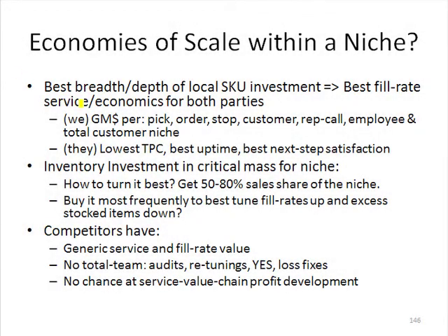In this slide, I want to summarize some of the economies of scale that we can get within a niche. When I say economies of scale, volume is still important, but the important thing is quality volume. It has to be in a focused area to get a particular return on investment, as opposed to volume spread across many niches, which gives us nothing.